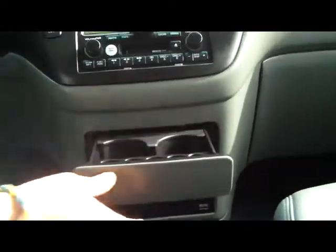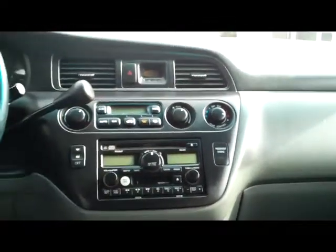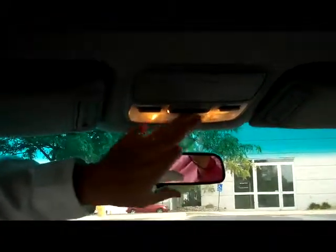DVD player, more cup holders, AM/FM, CD and cassette, heating and air conditioning controls for both the front and the back. You do have your day-night mirror, map lights, HomeLink system, sunglass holder, and DVD screen.